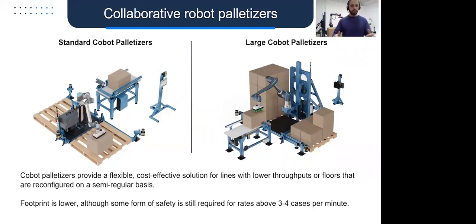Although COBOT palletizers have a smaller footprint, some form of safety is still required. Above about three to four cases per minute, safety is still going to be required around the cell. But because of the collaborative nature of the robots, you can do things like speed and separation monitoring with fence-lift safety, which allows for a lot of flexibility and many different options in terms of how you configure safety.